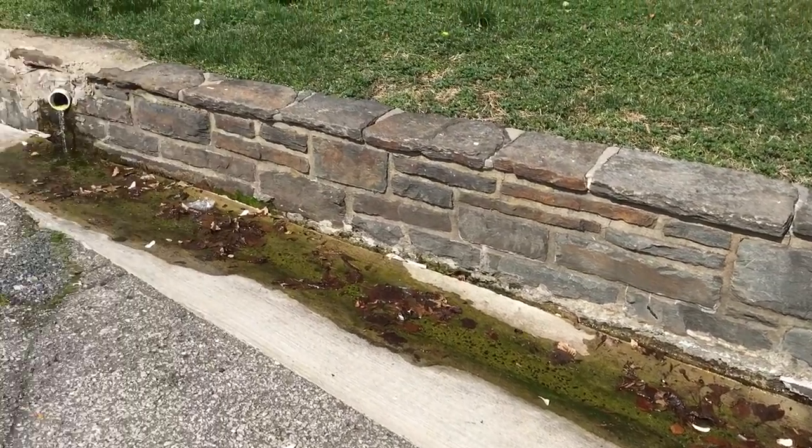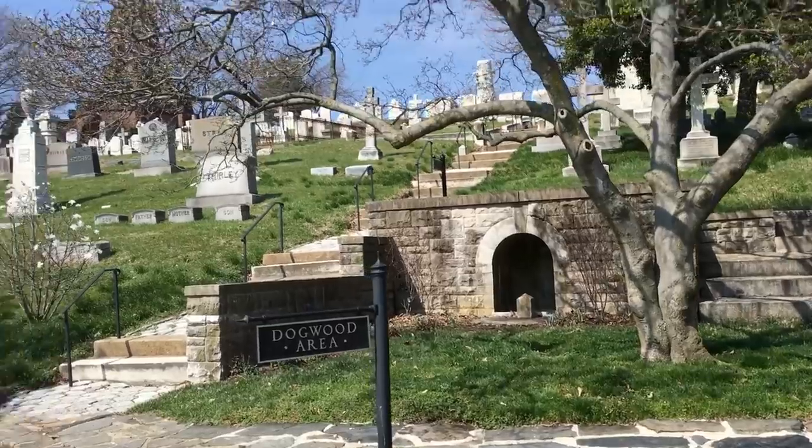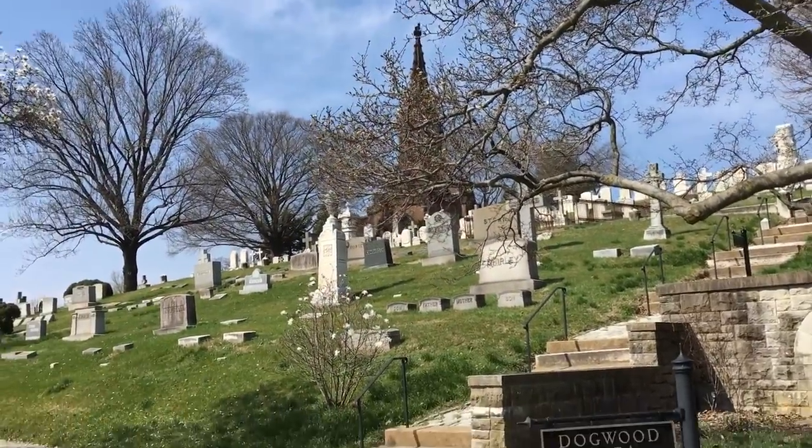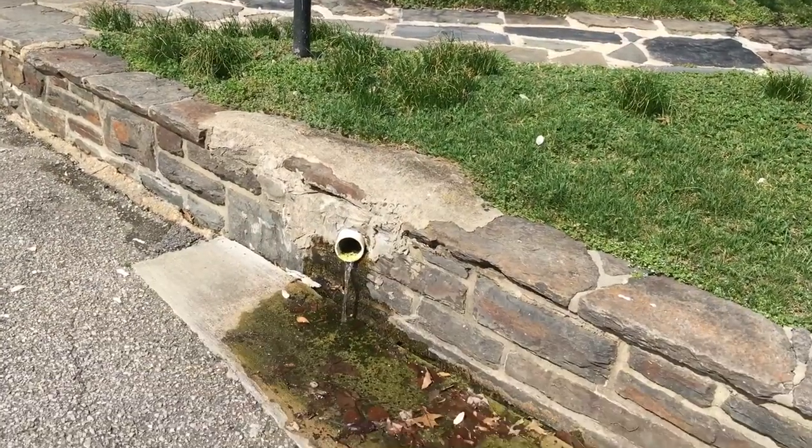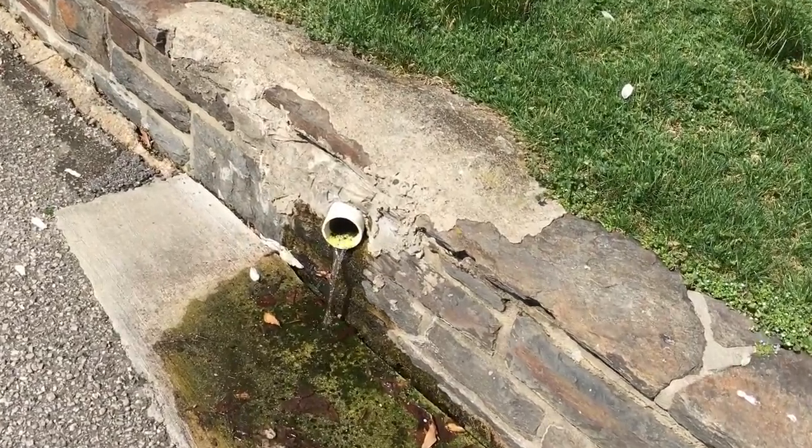Hey everyone! So here we are at the Greenmount Cemetery in Baltimore and we're going to go have a look at another famous grave.